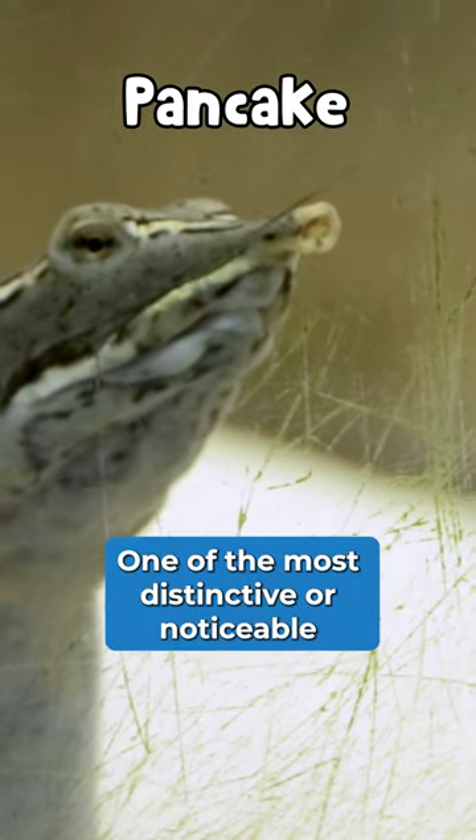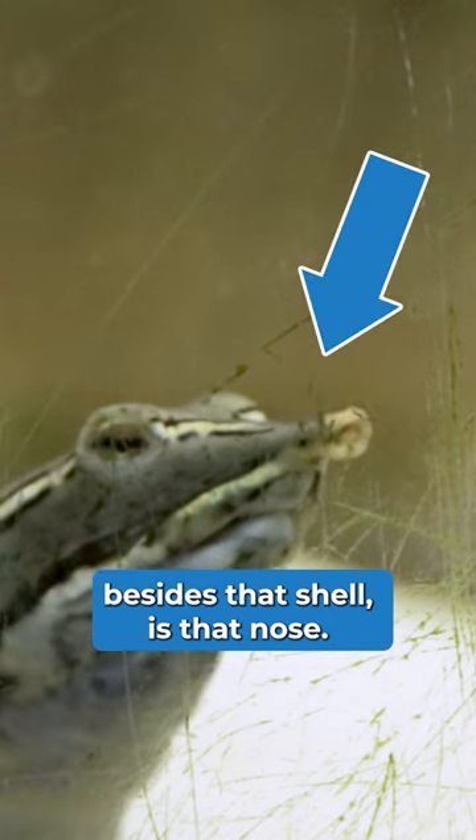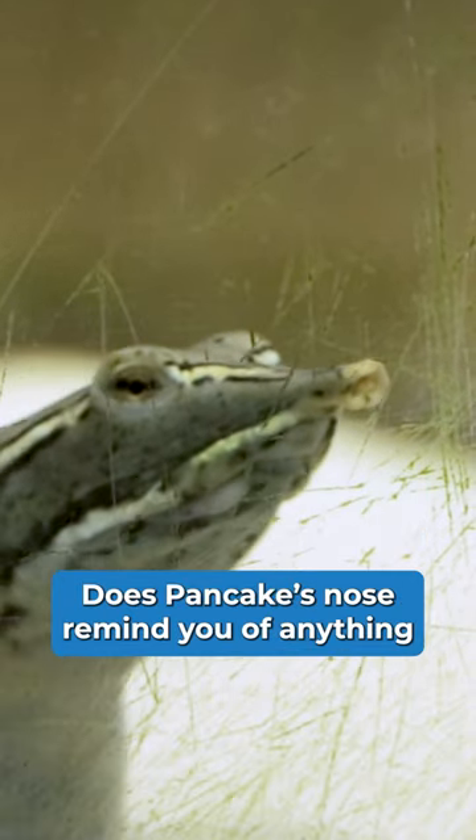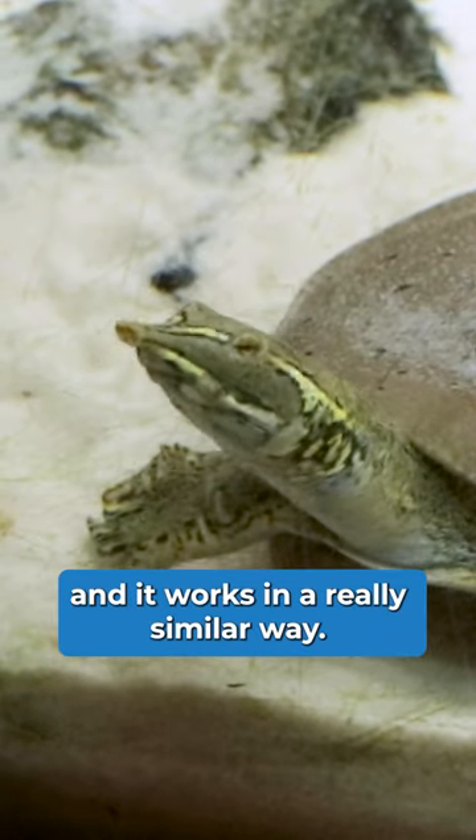One of the most distinctive or noticeable adaptations on a spiny softshell turtle, besides that shell, is that nose. Does Pancake's nose remind you of anything that you might use while you're swimming? It reminds me of a snorkel, and it works in a really similar way.